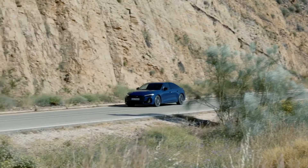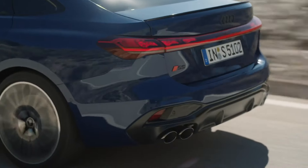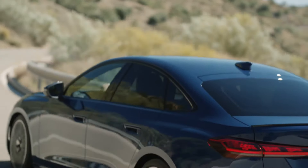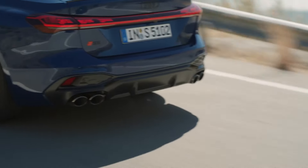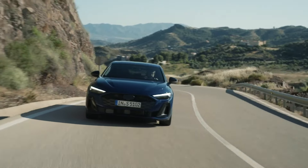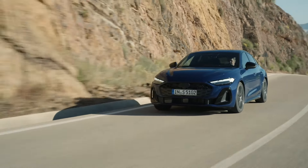Driving experience: the driving dynamics of the Audi S5 are enhanced by continued development of the suspension and steering. The progressive steering system is more precise than ever, offering effortless control and a largely neutral handling experience. For those who crave even more customization, the optional suspension with adaptive dampers allows you to switch between a comfort-focused ride and a more sporty, engaging drive.